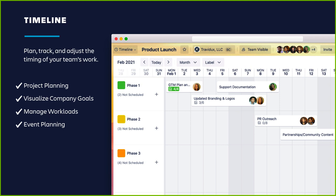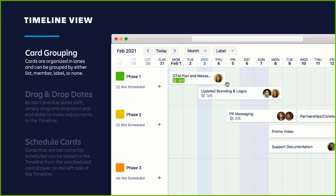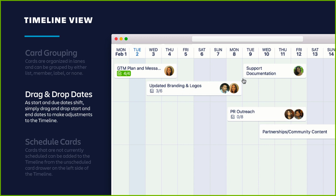Next up is timeline view. Timeline lets you see your team's pipeline and make sure there are no gaps or overlap that can take a project off track. It's great for multiple teams working together on a complex project like a product launch with many moving pieces and deadlines. You can plan projects and manage workloads over periods of time and zoom in or out on the timeline for weekly, monthly, quarterly, and yearly views. Cards are organized by start and due date and grouped into lanes — by default grouped by list, but you can group by member or label as well.